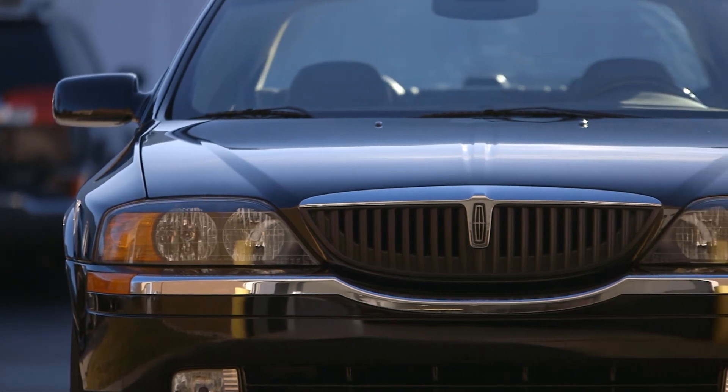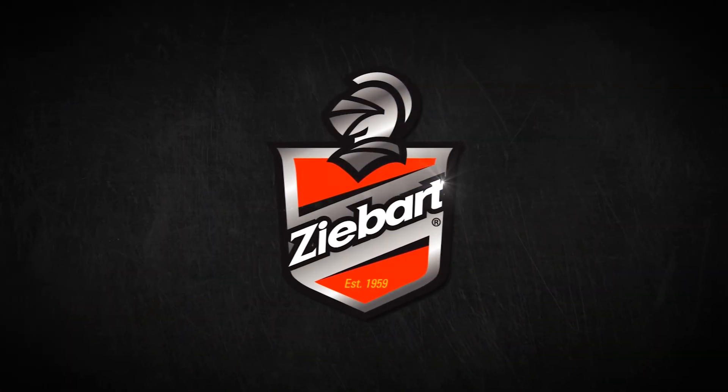The results speak for themselves. Z-BART — Your Automotive Appearance and Protection Experts.